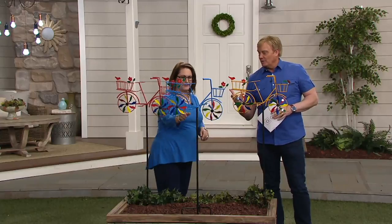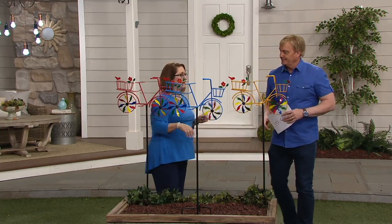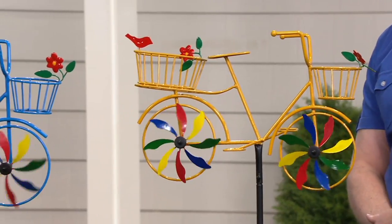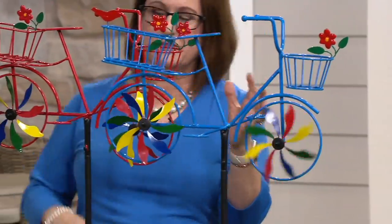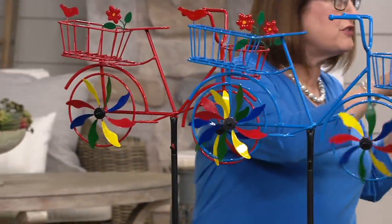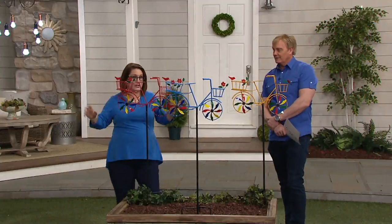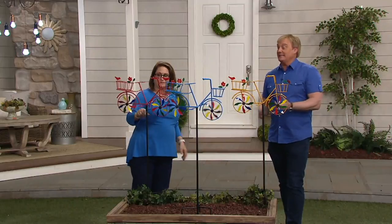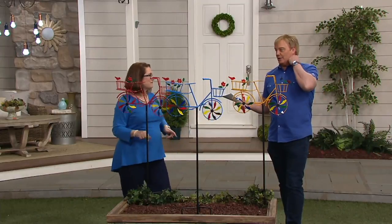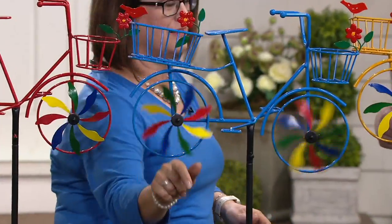Let's go into the brand first of all. Plow and Hearth is a company that's out of Madison, Virginia and they've been around since 1980. They are known for bringing you really unique and distinctive items for your home and for your garden — very often items that you just don't find down the street at the corner garden store. More like things you see at those juried craft shows or at the flower shows. They have great taste and great quality, and you spend a little more for Plow and Hearth unless you're shopping on QVC.